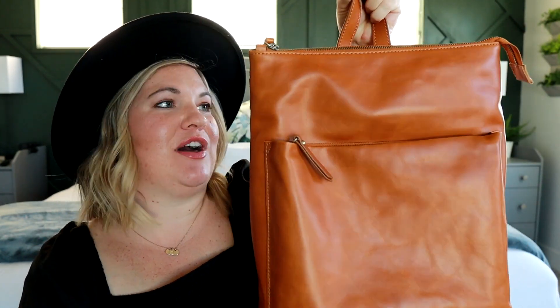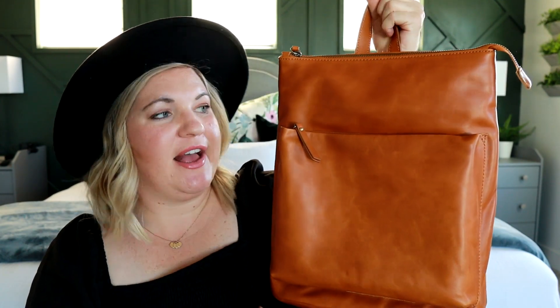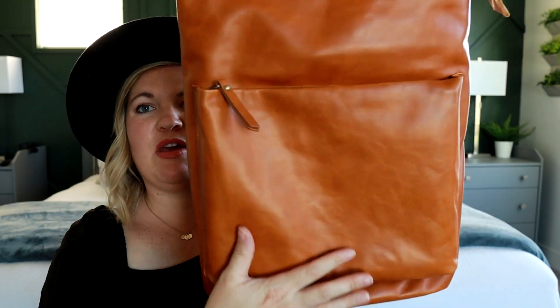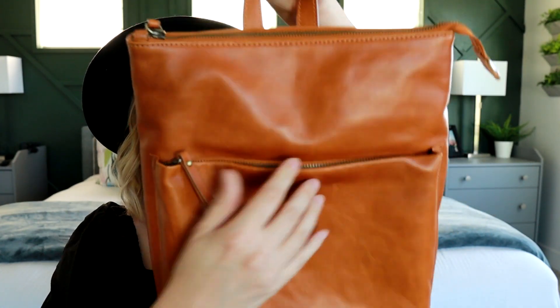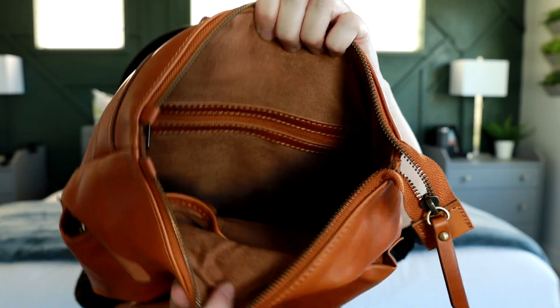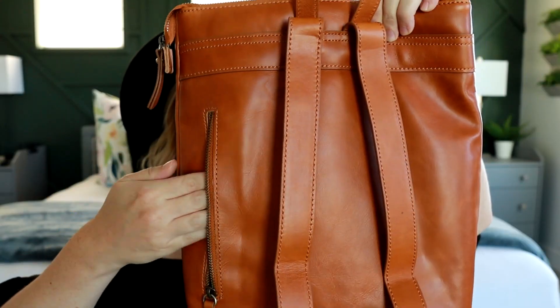The last one I want to show you is the Addison — look how pretty this camel color is. This is going to be a step up in size from the Brooklyn bag. I actually do have a full review on this backpack where I packed it as a diaper bag so you can see how much fits in it. In the front you have a nice big section with its own zippered pocket. On the inside it's kind of set up the same way as the Brooklyn — you have a zippered pocket on the back and two slip pockets on the front.